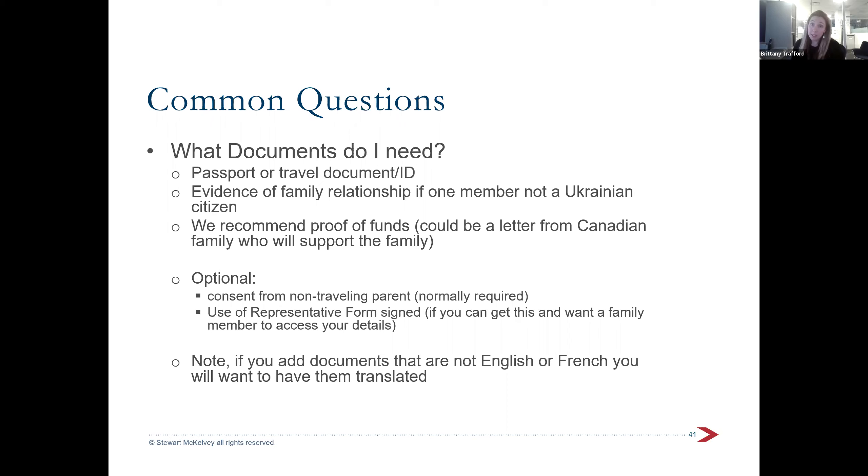If you need to upload any documents that are not in English or French, you'll need to have those translated — either by a certified translator or by someone who is not a family member and signs an affidavit confirming they've done the translation. For most people, few documents are really required. There are specific cases where translation matters, such as a criminal charge dismissal or a consent document when a child is traveling without their parents.